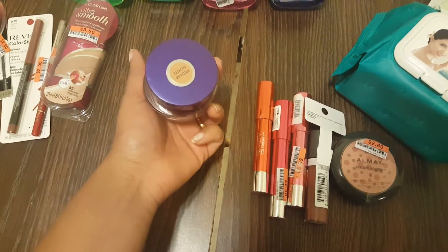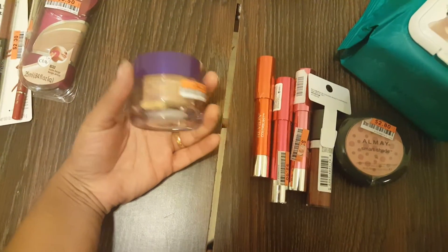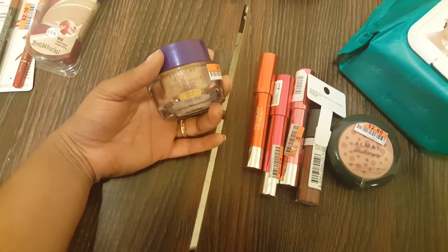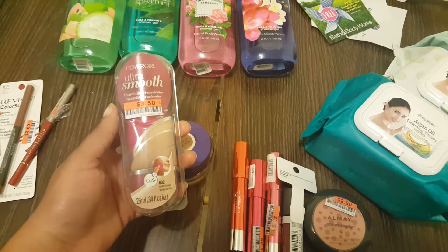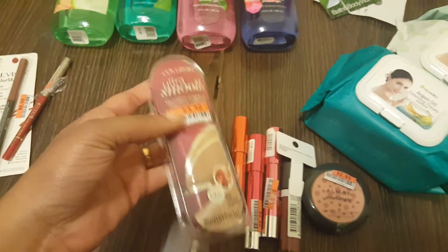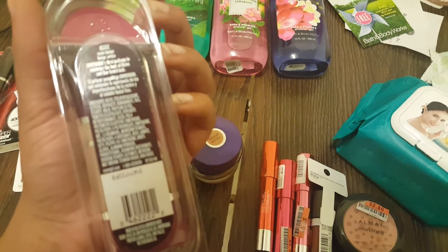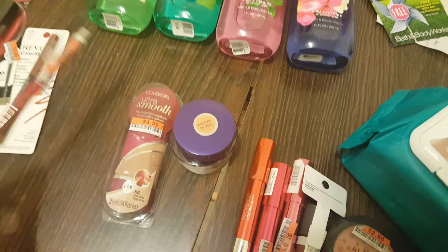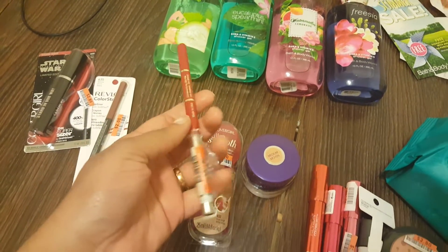I also picked up two foundations. I picked this up for four dollars — this is the CoverGirl in medium. They had only two shades, fair and medium, so I thought this was a color that could really suit me. It's CoverGirl Ole Plus Ole Facelift Effect. I also got the CoverGirl Ultra Smooth for three dollars and fifty cents in the shade nude beige. It says it's foundation plus applicator and it's supposed to diminish the look of flaws and fine facial hair.